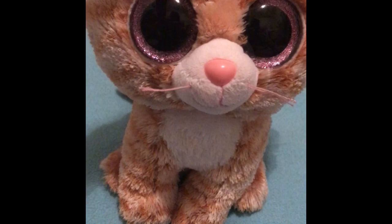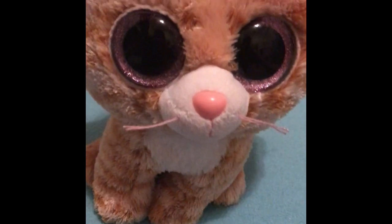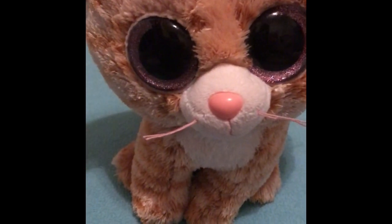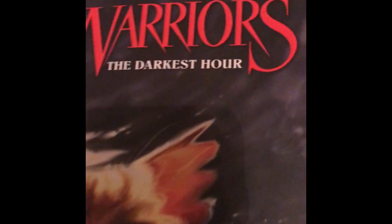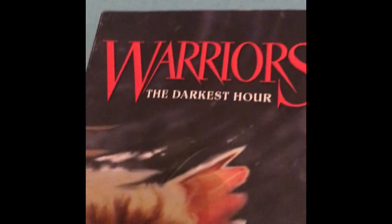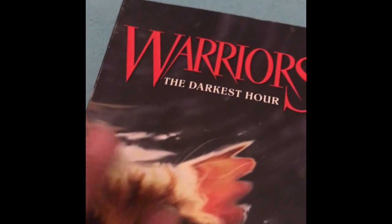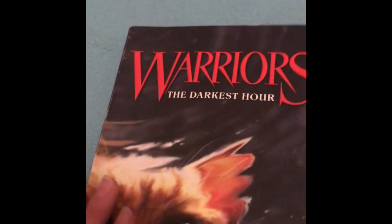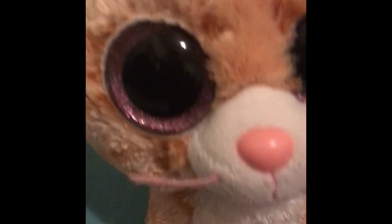At first I thought she looked like Firestar, but she actually looks a lot like Sandstorm. I'll show you a picture of Sandstorm right here — this is from the last book in the series. I'd totally recommend it if you like action and fiction. Look how similar they look, besides the eyes! So yes, that's Tabitha, my favorite.